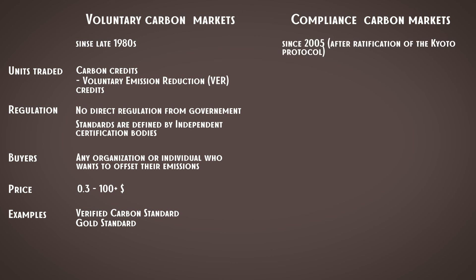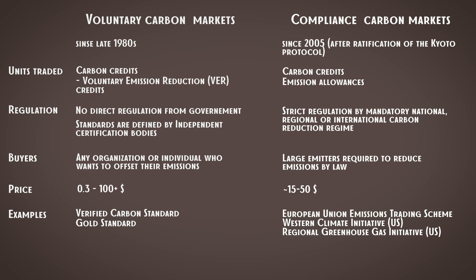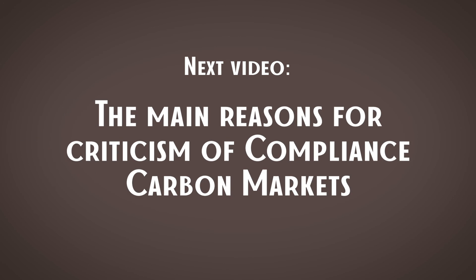Let's also summarize key learnings on compliance carbon markets. They appeared since 2005 after ratification of the Kyoto Protocol. Units traded are carbon credits and emission allowances — remember, depending on the market or mechanism they may be called differently, but there are still only two types. Regulation is mandatory, run by national, regional, or international carbon reduction regimes, and buyers are large emitters required by law to reduce their emissions — that's the key difference from voluntary markets. Because regulation is more centralized, the price range is smaller: roughly $15–$50 per ton of CO2 equivalent. Thanks for watching, guys, bye.